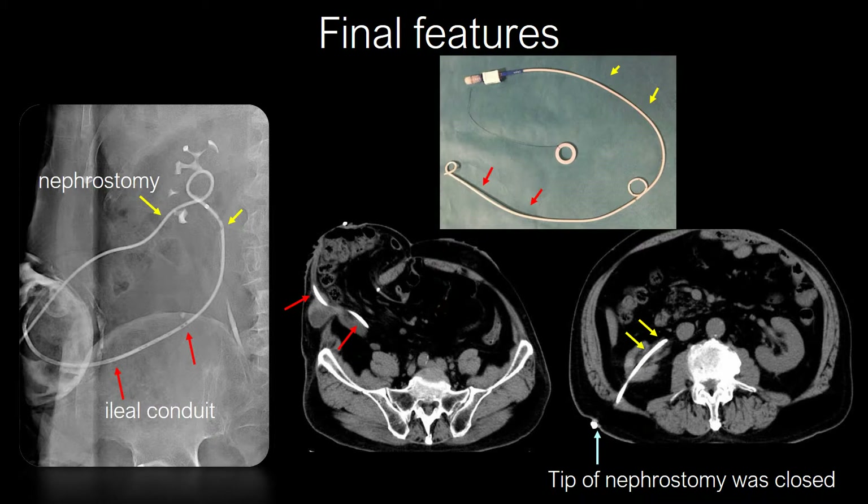The tract was then dilated with a 6-millimeter balloon, and a pigtail catheter was inserted to create an internal fistula. Internal fistulation was completed, and the percutaneous nephrostomy was then closed. This procedure has subsequently improved this patient's quality of life.